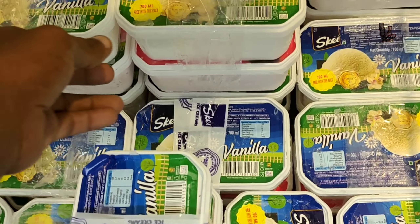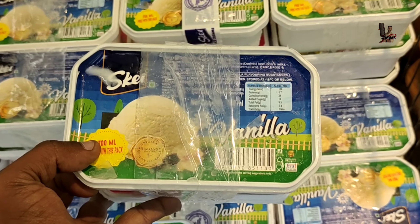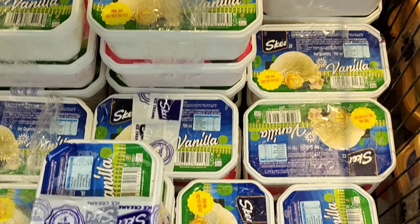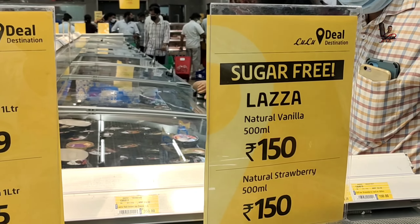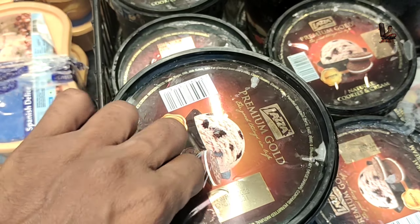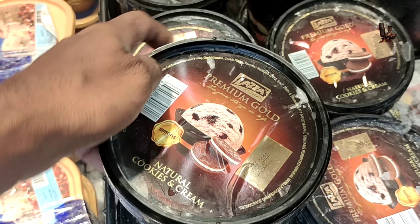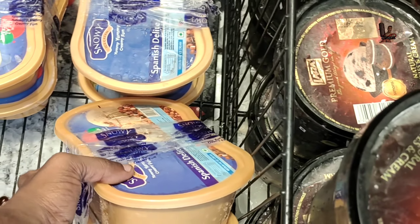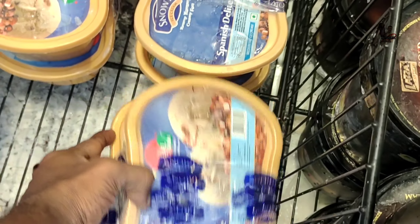The offer price is 150 rupees. The flavors available are vanilla and strawberry. Vanilla and strawberry are 99 rupees. Another option is 239 rupees and 150 rupees. The premium gold flavor is natural cookie ice cream. There is also a chocolate flavor in the premium gold ice cream, available in packet and box formats.